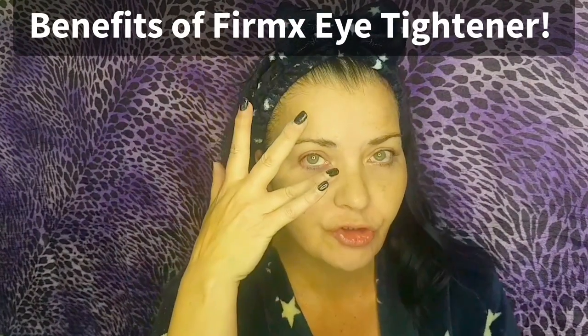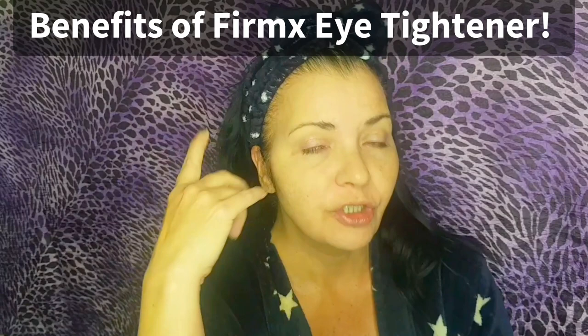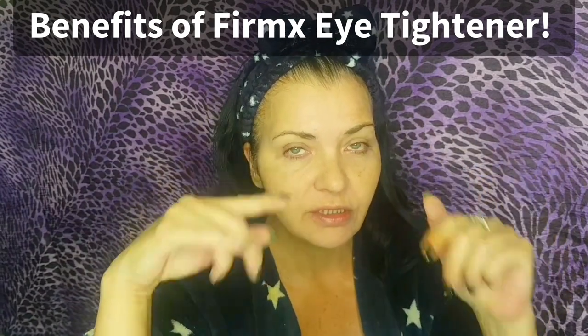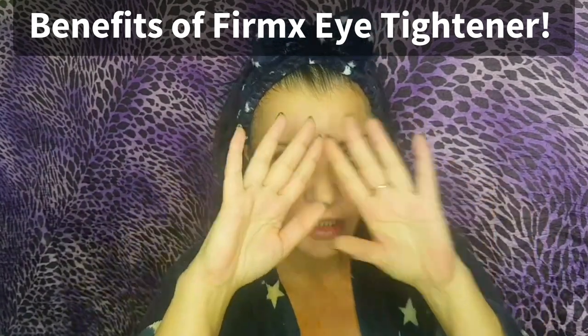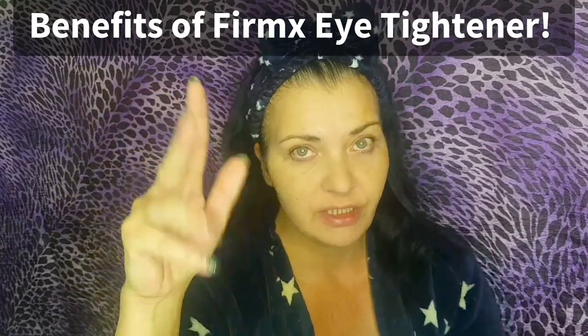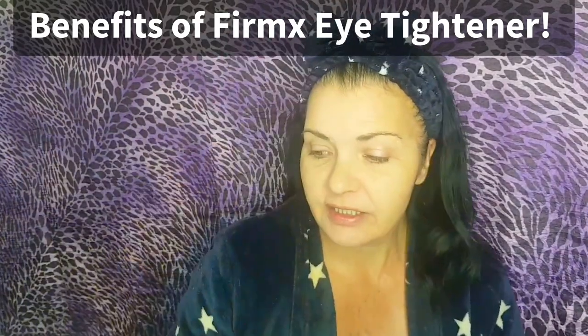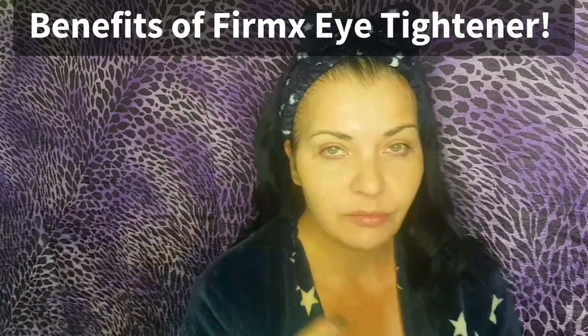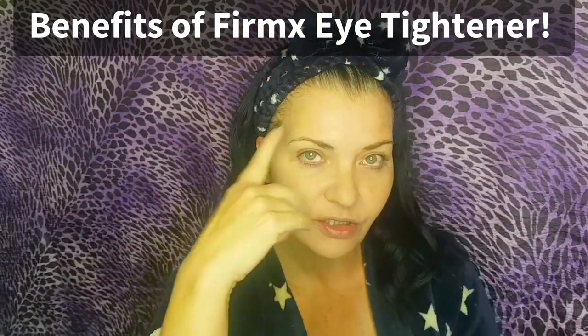Just to mention — if you haven't seen my eye tightener video from last week, that product eradicates everything problematic under the eye: it reduces fluid retention because of the decongestant properties, taking away wrinkles, fine lines, crow's feet, dark circles, eye bags, and puffiness. I can safely say this is fine for sensitive eyes since it's ophthalmologist tested — and I have dry eye condition due to menopause. You can really see the difference at five minutes.